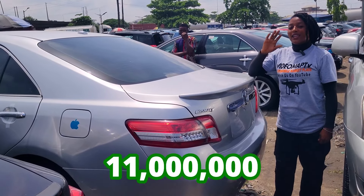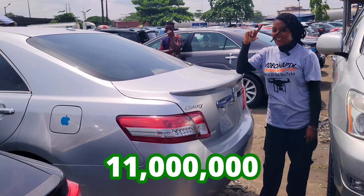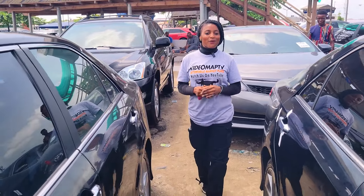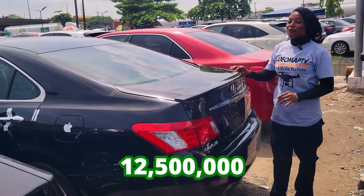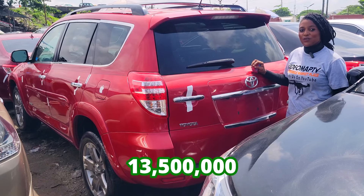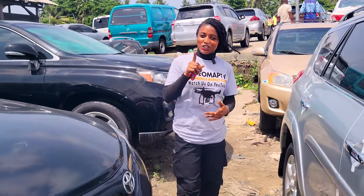This car is going for 11 million naira and is still slightly negotiable. This car is going for 12.5 million naira and is slightly negotiable. The prices of these cars are very affordable and negotiable. This car is going for 13.5 million naira and is negotiable. Wait — don't make payments for any of these cars until you have done your physical inspection and test drive.